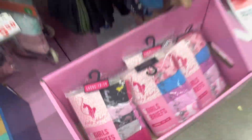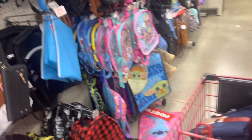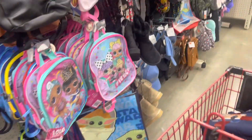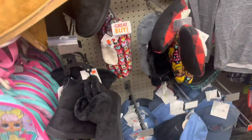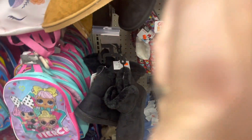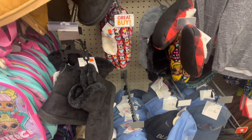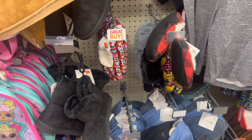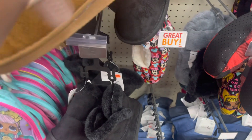I wanted to let y'all know that Family Dollar is really popping this week with the digital coupons. There are going to be lots of good scenarios for Saturday, so we'll have to keep a lookout for a video. I'll try to get one out because I got some good deals this week.